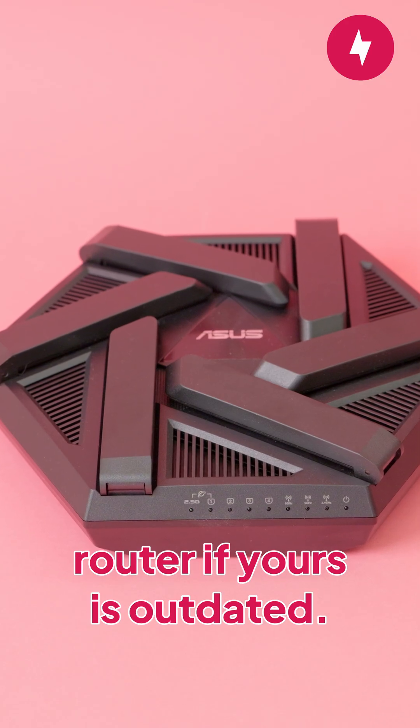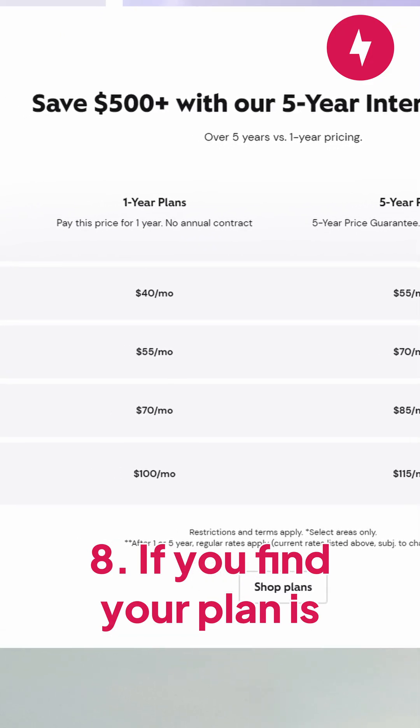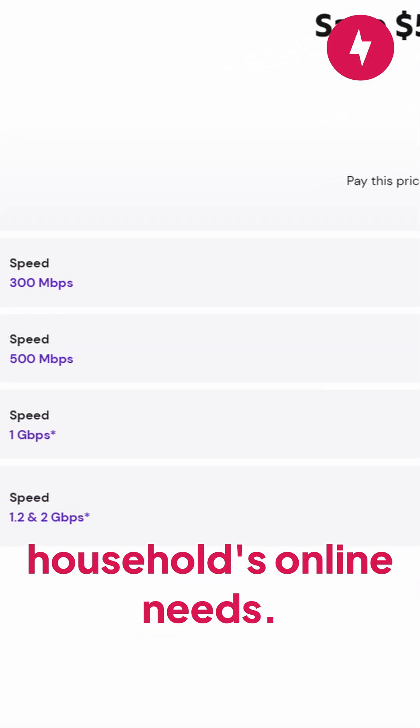Seventh, consider upgrading your router if yours is outdated, as newer models handle higher speeds and greater demand. Eighth, if your plan is holding you back, upgrade to a faster internet package to support all of your household's online needs.